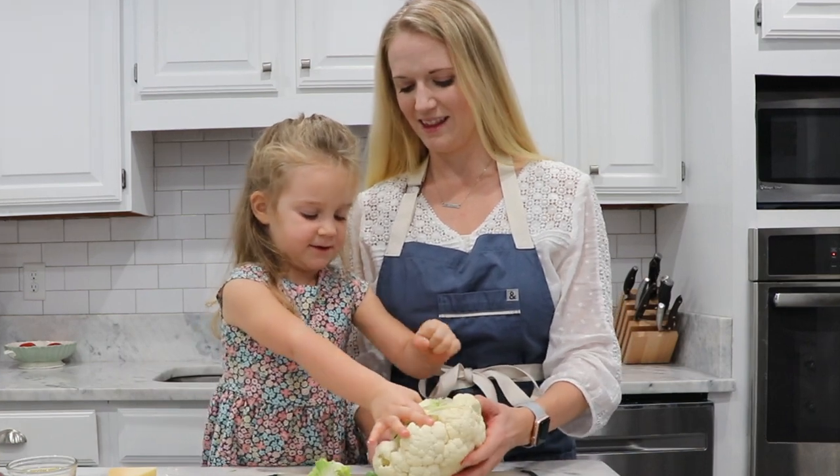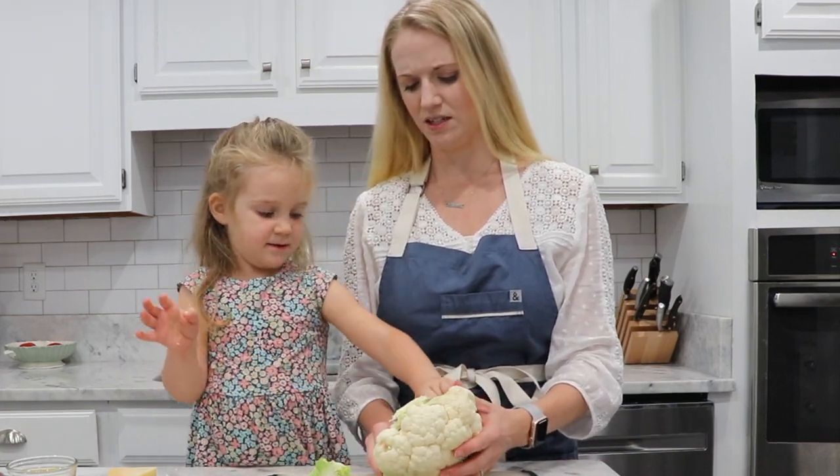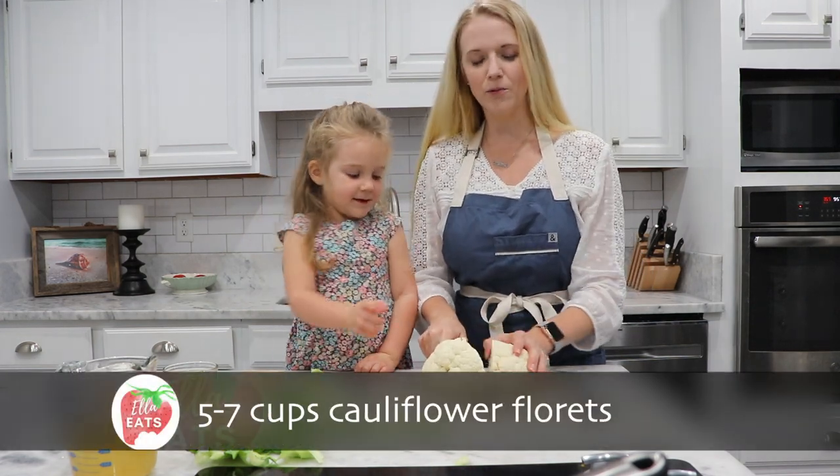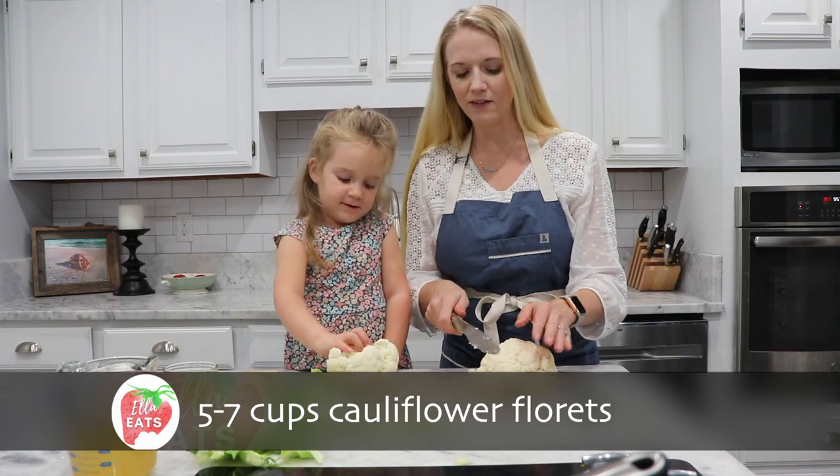Let's see what you can do. That's good. So now we're just going to kind of cut this into florets. These don't have to be perfect, but roughly we need about five to seven cups.